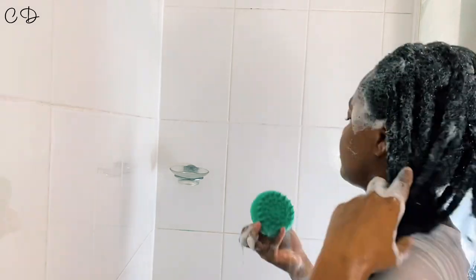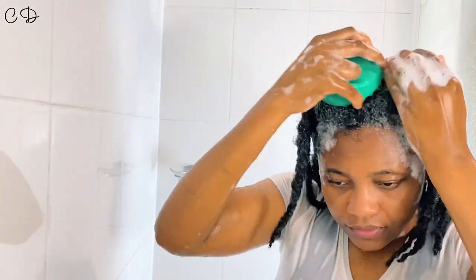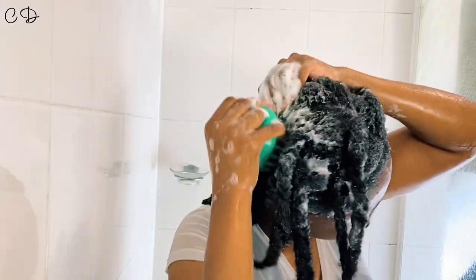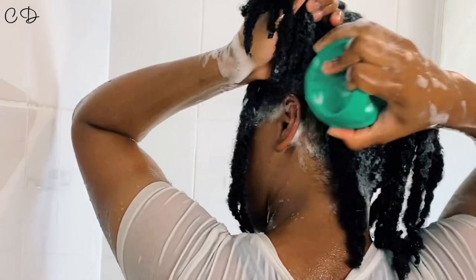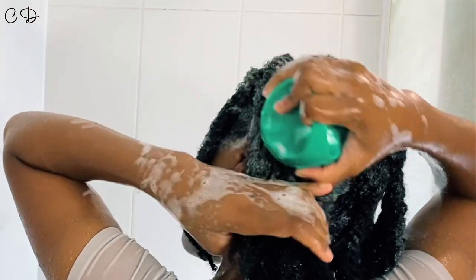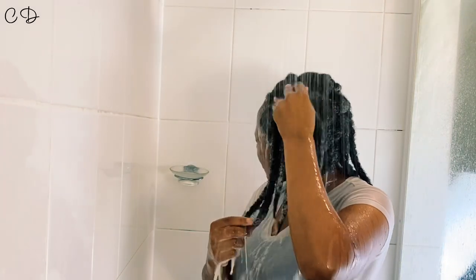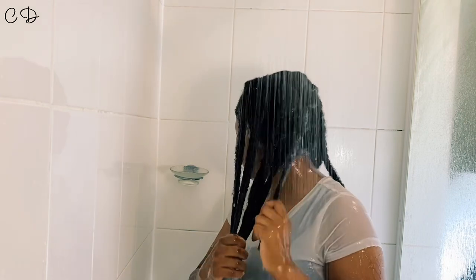Now for the cons, and the cons are quite major to me, mainly because of how they've marketed this product. This product is supposed to be moisturizing and help detangle your hair. I didn't even need to unravel my twists to try to detangle before I knew I could not detangle my hair with this shampoo. I could feel the drying effect before I even rinsed the product out. This shampoo is not moisturizing — it should be marketed as a clarifying shampoo.